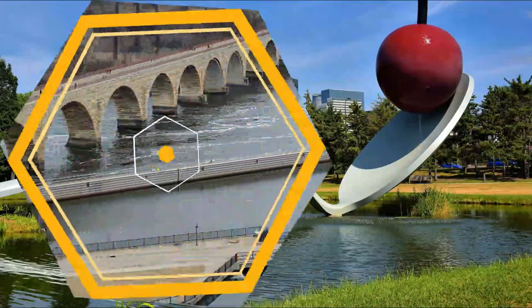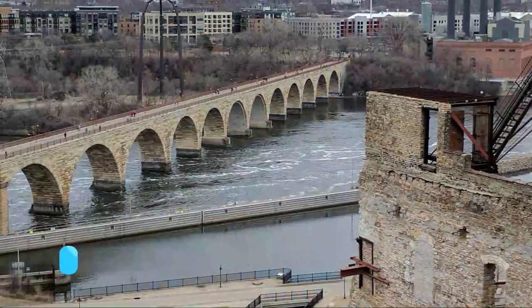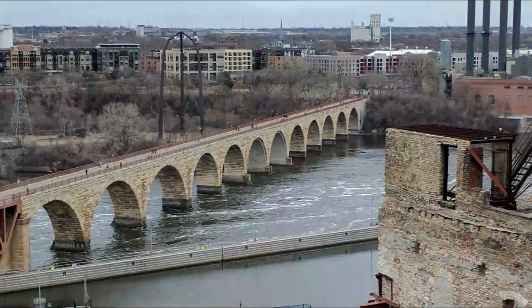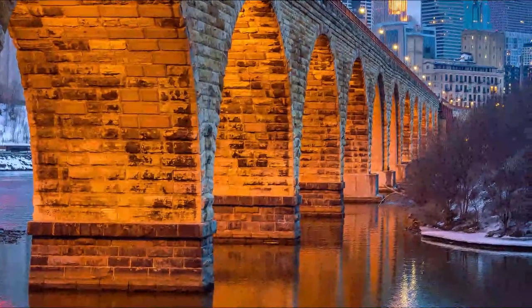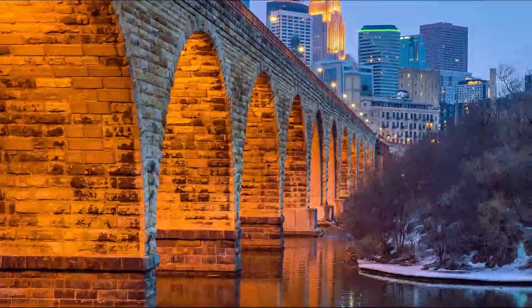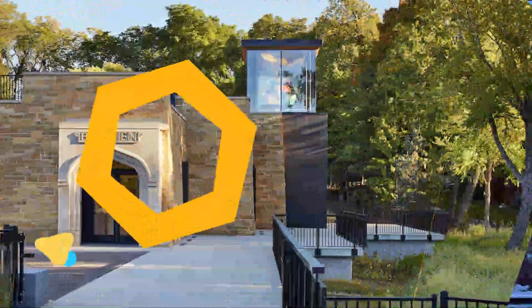Number five: The Stone Arch Bridge. Built by railroad tycoon James J. Hill in 1883, this iconic structure is the oldest bridge in Minneapolis. Catch a perfect view of Saint Anthony Falls and the downtown Minneapolis skyline.